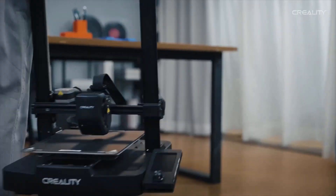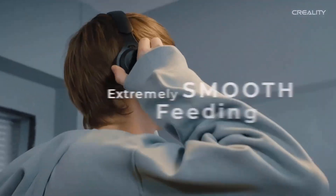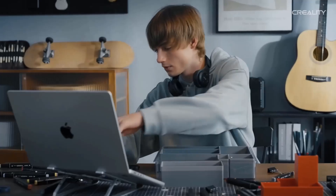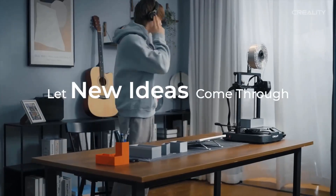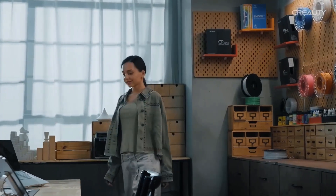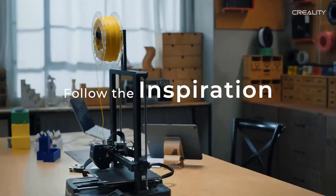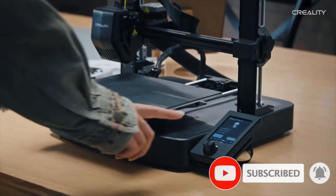Number seven: Creality Ender 3V3 SE 3D printer. The Creality Ender 3V3 SE sets a new baseline for cheap 3D printing, blending a familiar form with beginner-friendly fully automatic bed leveling and self-offsetting printing for effortlessly perfect first layers. Its standard features include a 220×220×250 mm build volume, a Sprite dual-gear direct extruder feeding filament to a hot end that tops out at 260°C — limiting printing to lower-temp materials like PLA and PETG, which are adequate for many situations.